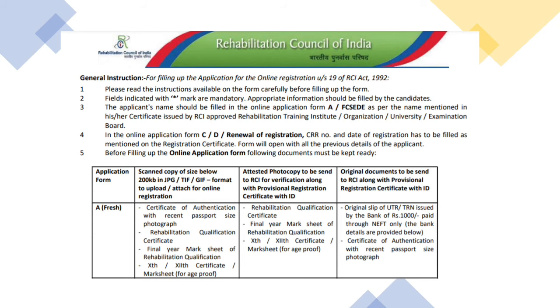We will divide the document work into three categories: the first is scanning, the second is photocopy, and the third is the original documents. There are five things that need to be scanned: your passport-size photograph, your certificate of authentication, your degree certificate, your final year marks card, and